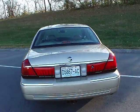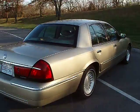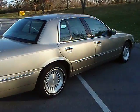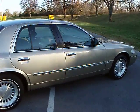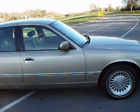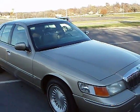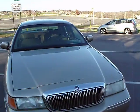This car has leather, power driver seat, cruise, aluminum wheels, power passenger seat, automatic temperature control, ice cold air conditioning, and an excellent set of Goodyear matching tires.